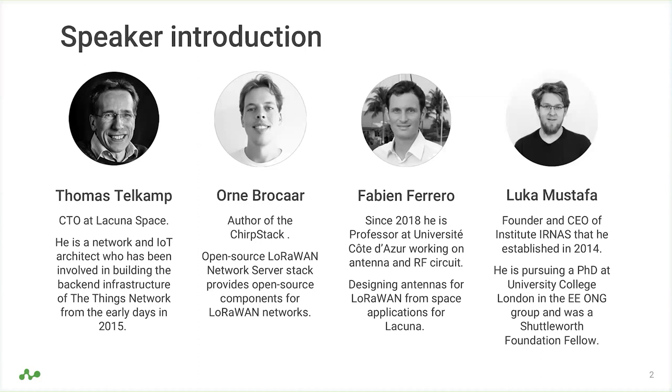Thomas Telkamp is joining us from Lacuna Space, working on LoRaWAN space connectivity. Orne Brokker is joining us from the Netherlands — he's the author of ChirpStack, a LoRaWAN network server and stack — covering the stack part and integration with the LoRa Edge ecosystem. Fabien Ferrero is joining us from France, where he's been working on the RF side of LR1110 and various LoRaWAN devices.